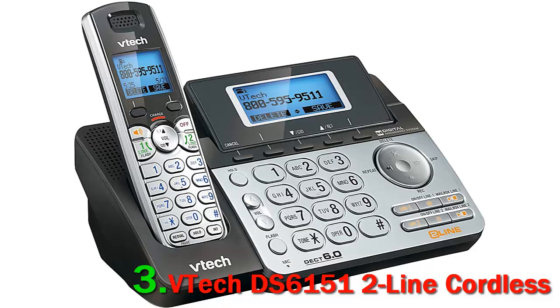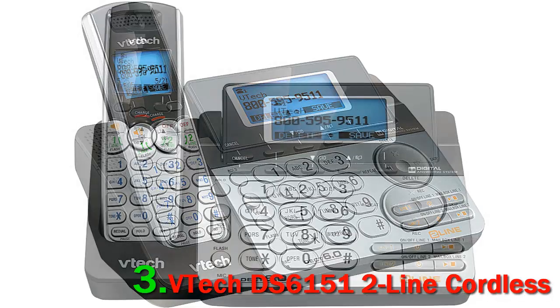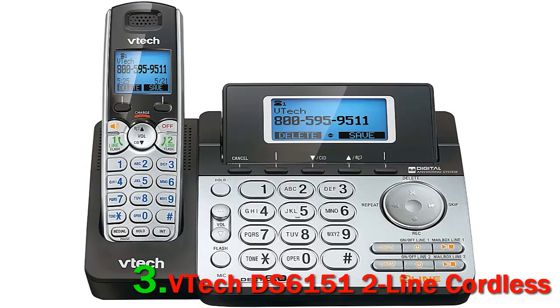Number 3: VTech DS6151 two-line cordless. Like many cordless phones, the VTech DS6151 comes with an answering machine, but the VTech DS6151 includes two answering machines for two different phone lines. Most of us won't need a system like this, but if you have a small business, this just might be what you are looking for.